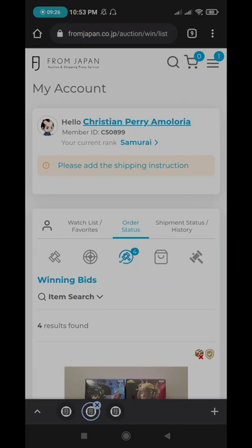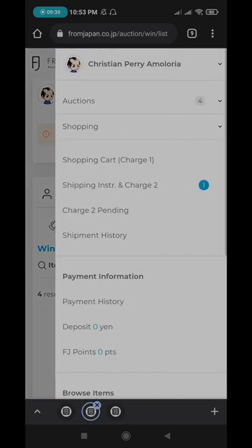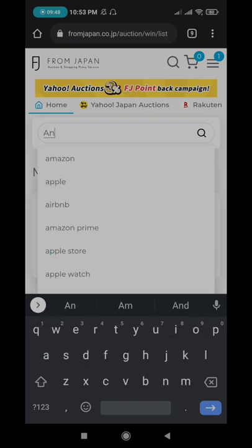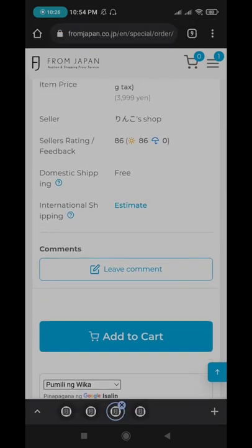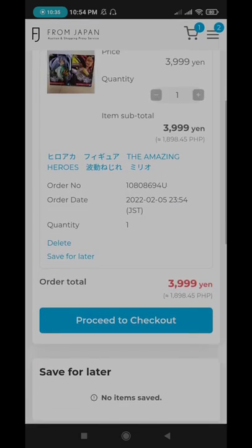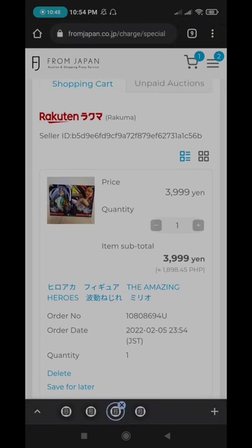The difference is: when you win a bid, it directs you to 'Winning Bids.' But if you purchase items from Rakuten, for example, you won't be bidding — you just add to cart and then directly check out. You pay for it and it will be delivered to the FromJapan warehouse. Then the same process applies: you wait for it to arrive, add shipping instructions, and select your shipping method.